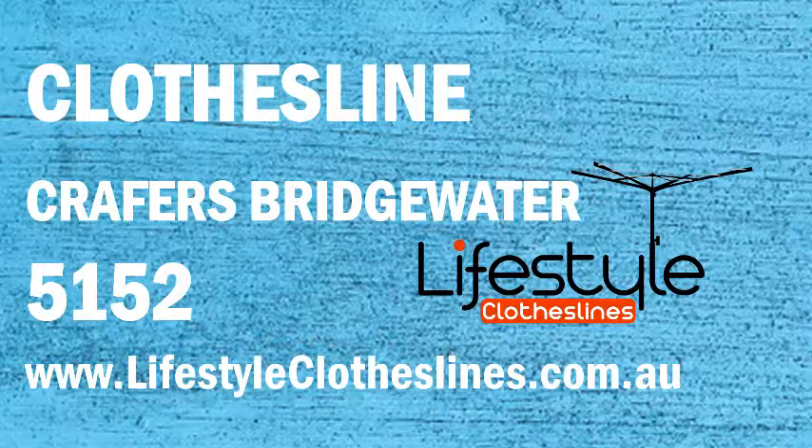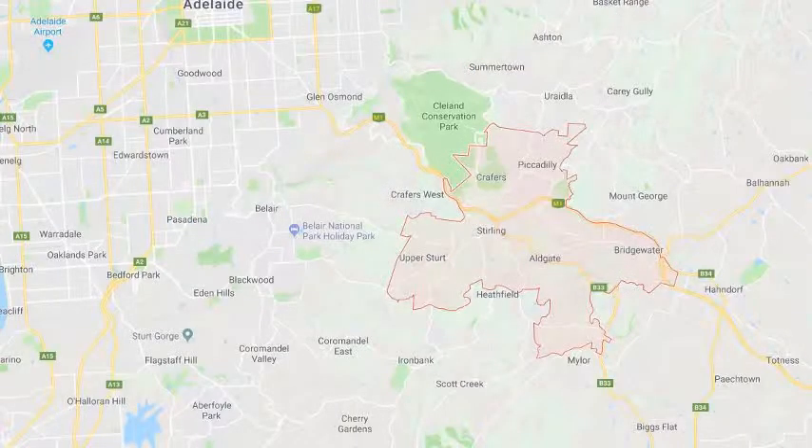If you live in the Crafters Bridgewater area in Adelaide and are looking for a new clothesline or Hills Hoist for your home, Lifestyle Clotheslines can help. We cover the complete Crafters Bridgewater area and offer a supply-only service for the delivery of those big Hills Hoist and Hills clothesline boxes directly to your front door.